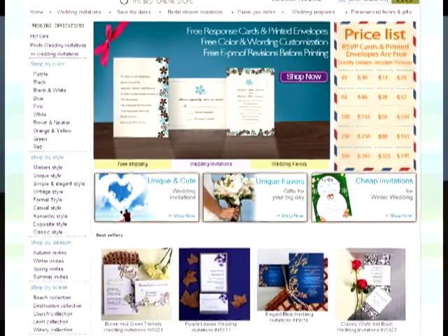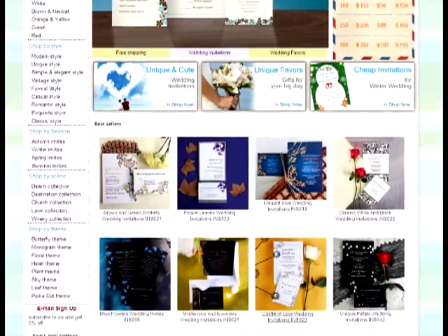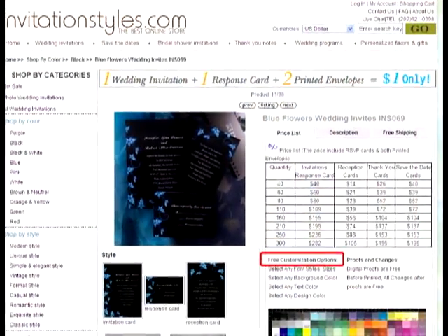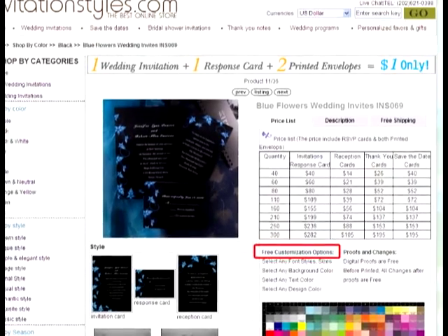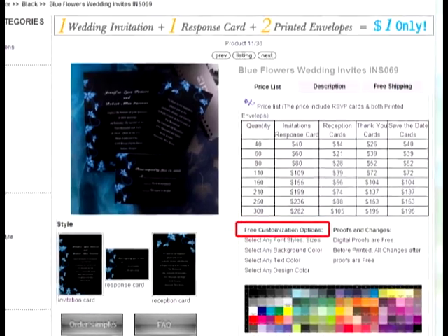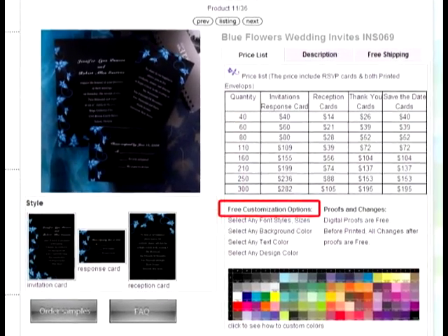I'd also like to tell you about our free services. First of all, we can customize the invitations according to your request without any charge, including changing the wording, the fonts, the color of the entire invitations, and so on.